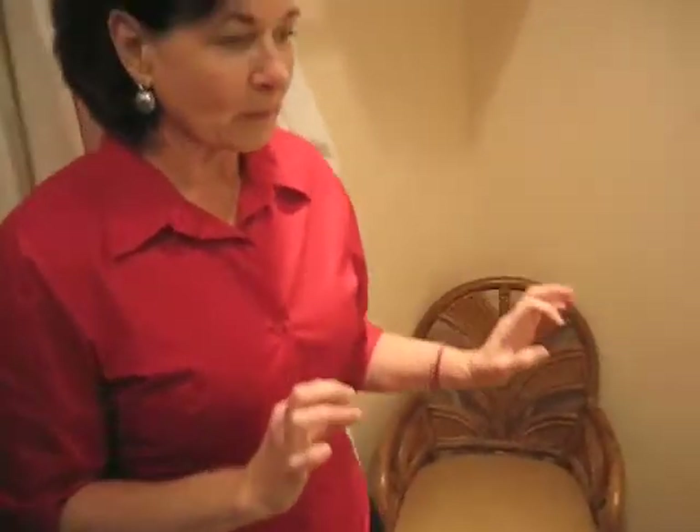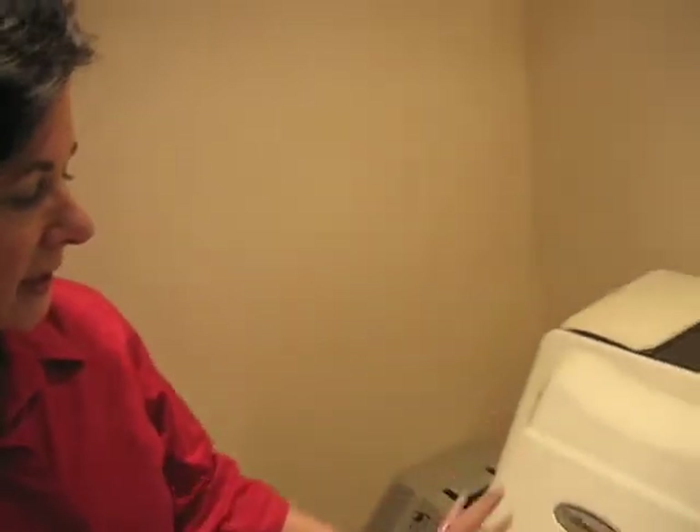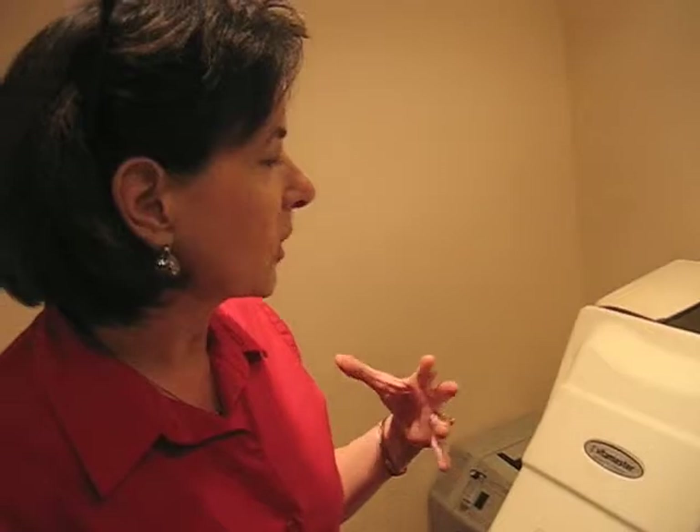Our next one is our oxygen sauna. People sit in here with their heads exposed. What this does is it heats the body up to a high degree, so it really kills pathogens and bugs in the body for detoxification.